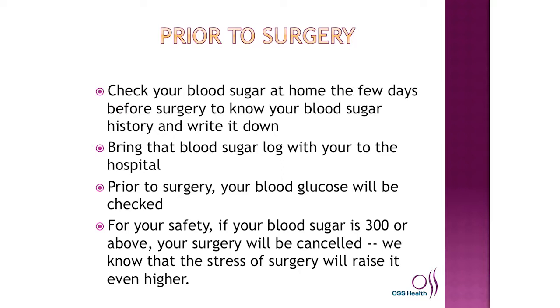We need you to bring that blood sugar log to the hospital. Prior to surgery, your blood glucose will be checked. For your safety, if your blood sugar is 300 or above, your surgery will be canceled. We know that the stress of surgery will raise it even higher.